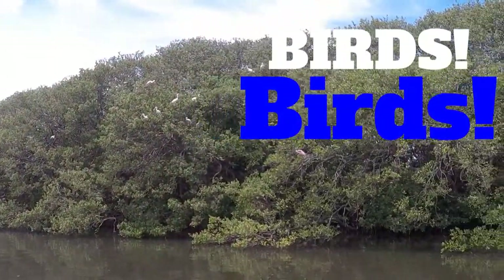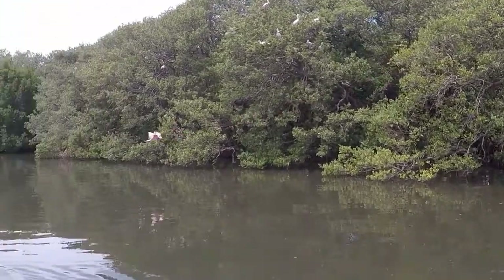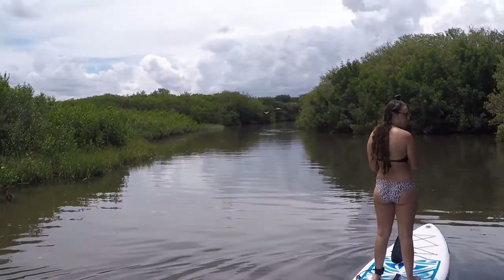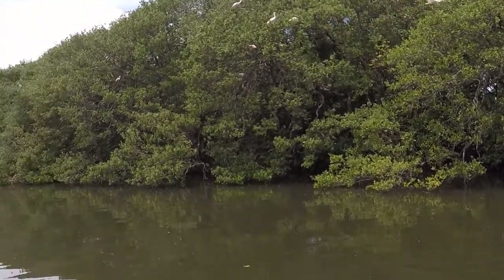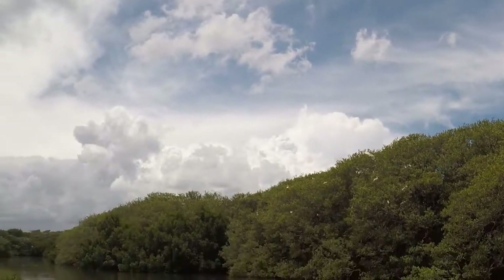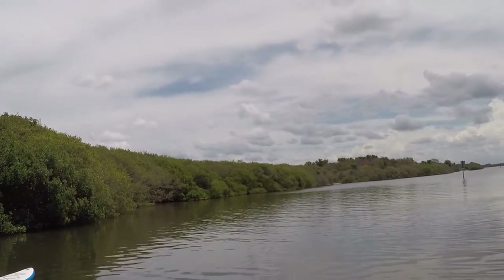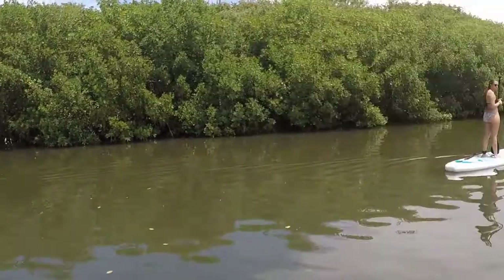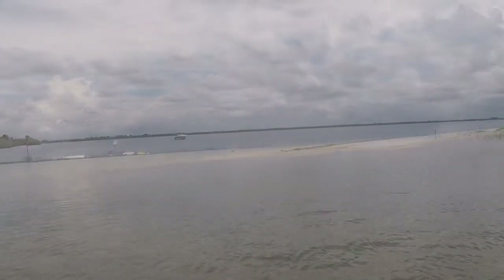Birds, birds. A lot of birds. This is a bird preserve called Sunken Island, one of our favorite places to come. Overnight it's a good anchorage too.